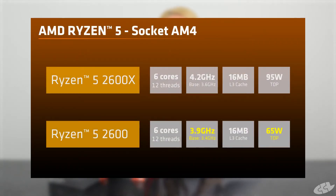Then we come to the two new Ryzen 5s, both of which have 6 cores and 12 threads. However, the 2600X has a slightly higher boost clock of 4.2 GHz as opposed to 3.9 GHz of the 2600.